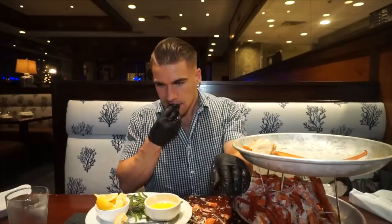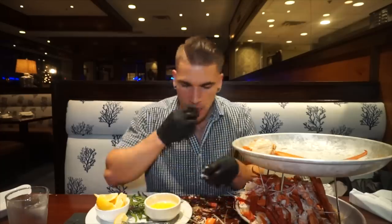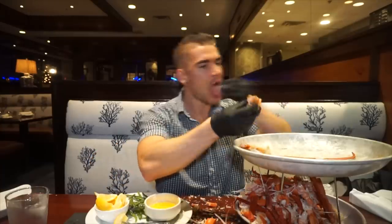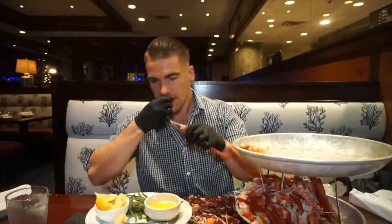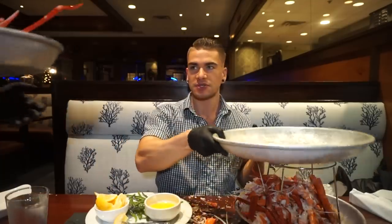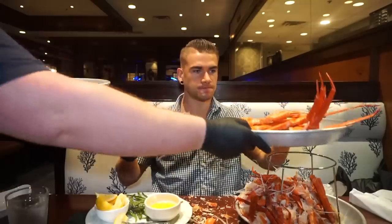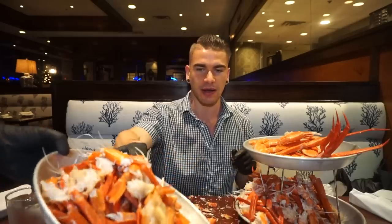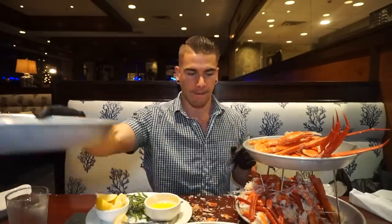I identified that they closed at a certain time, so if I ate for about two hours straight — which was likely — I didn't want to inconvenience them any more than necessary. The staff were happy to keep things moving and bring out more crab without hesitation.